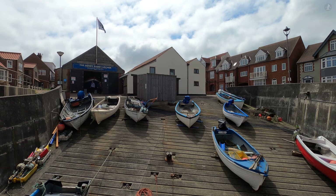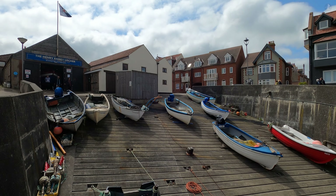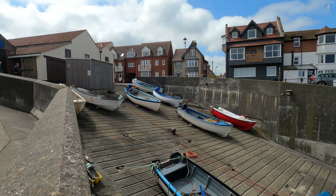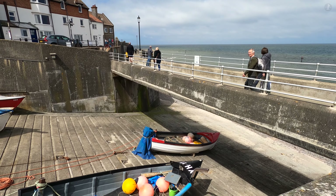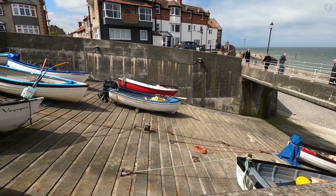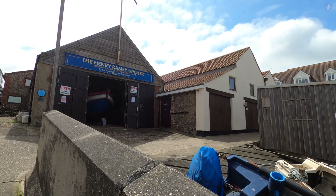As we mentioned, Sheringham started out life as a small fishing village. But despite being the industry that sustained the local population for so long, fishing has always been a perilous activity, particularly out on the often violent and freezing waters of the North Sea. Over the centuries, scores of local fishermen have lost their lives whilst working out at sea.